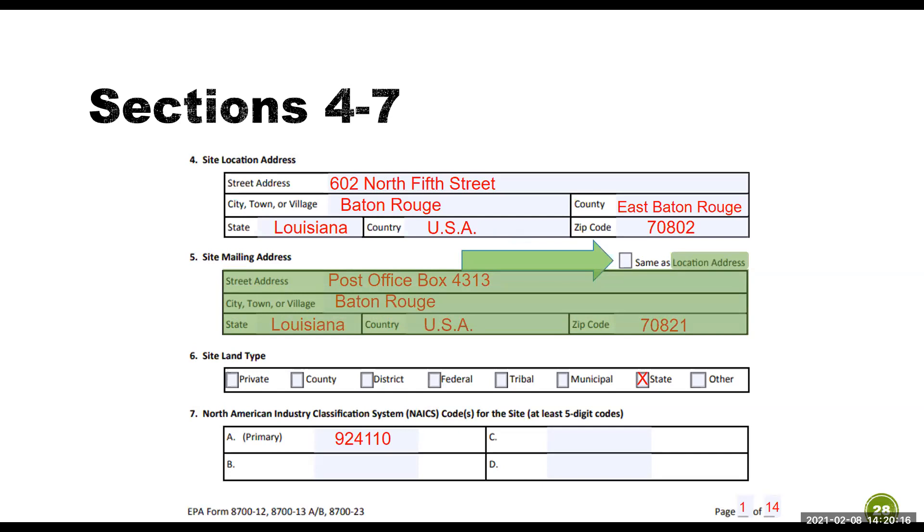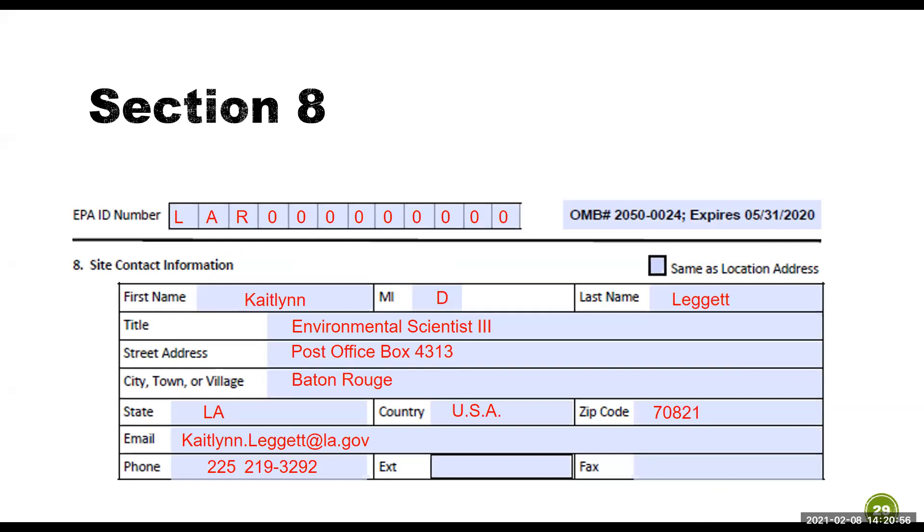Sections 4 through 7: for the site location address and site mailing address, if they match, you can check that box and skip inputting. Section 6 is the site land type — pick the box that best corresponds to your facility. Section 7 is the NAICS code, which must be six digits; NAICS.com is a great resource. At the bottom of each page, please input page numbers. Section 8 is the site contact information — this is the person we contact if there are issues, so please input the most accurate contact information. Also, put your facility's EPA ID number at the top of each page to help keep your report together.